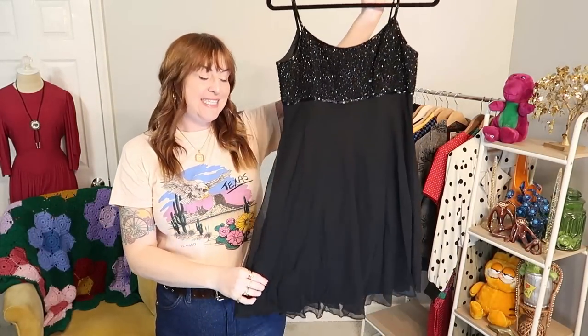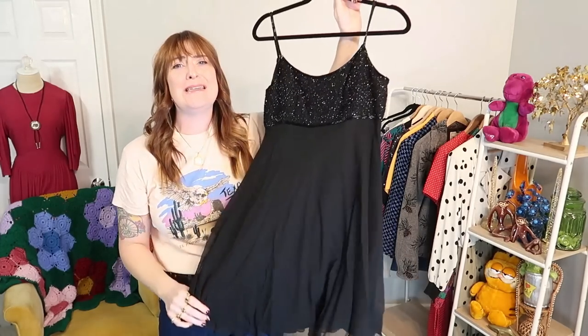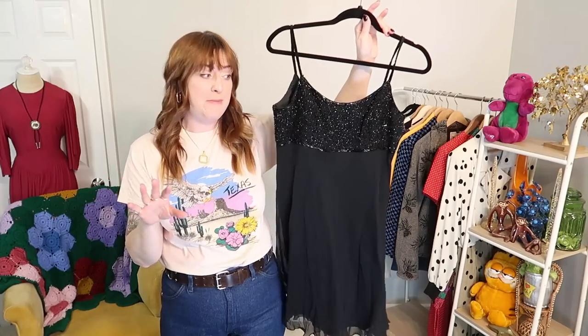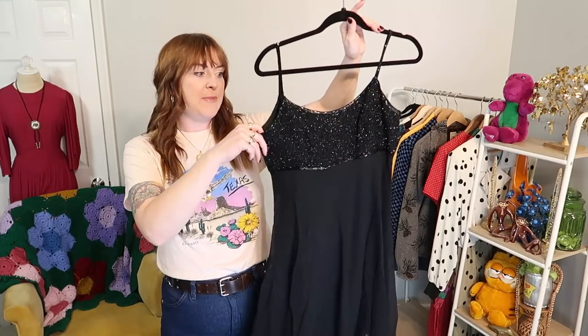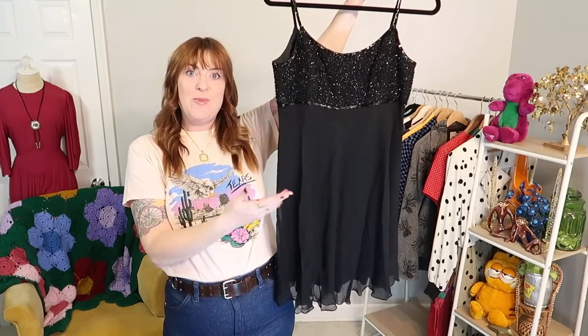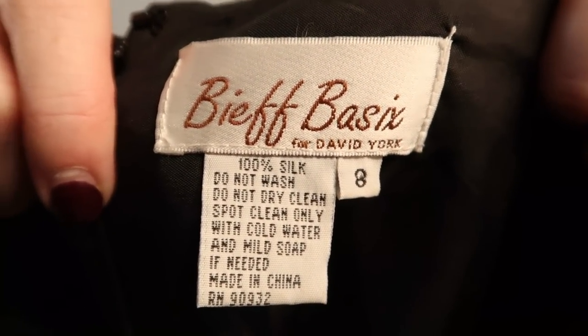The other dress I picked up is this vintage little silk and beaded number — this style is so cute. It's definitely not going to fit me, it's like a size 8, but it was on sale and it's a great piece for my shop. Somebody's going to want it for the holiday season — nice quality silk and beaded LBD that could go for a number of different occasions. I tried to read this tag and it said 'Beef Basics' — great!